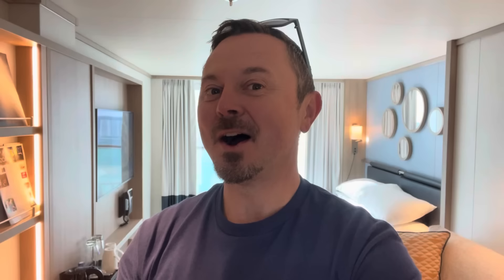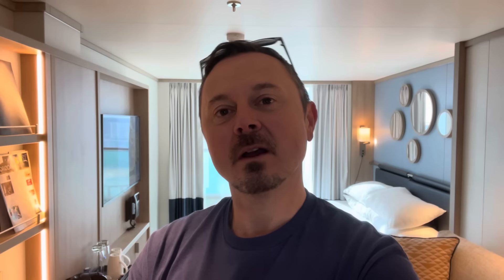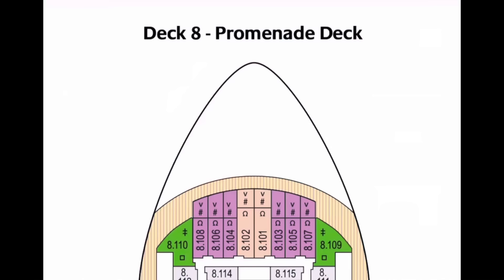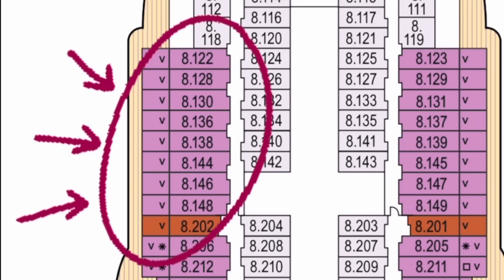Yes, we've got one of those balcony cabins on deck eight looking out onto prom deck. Is it as bad as people say online? Well, let's find out. But before you go any further, please give this a like, subscribe and turn on notifications for bi-weekly travel vlogs. To make it easier to visualize the location of this cabin, here's a brief look at the deck plan - we're in cabin 8144.